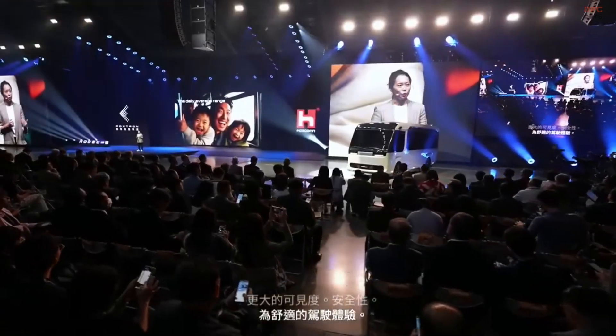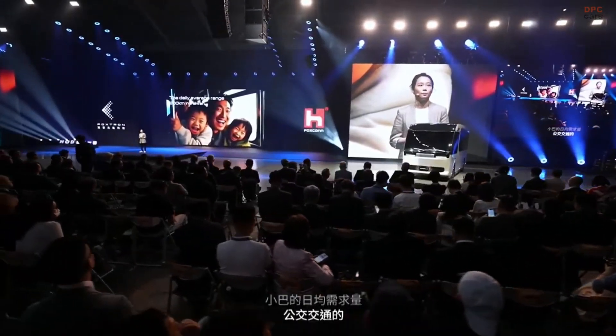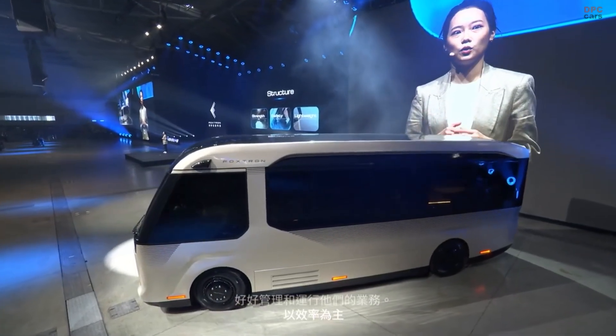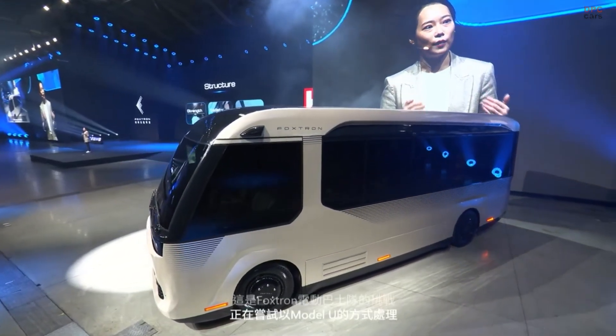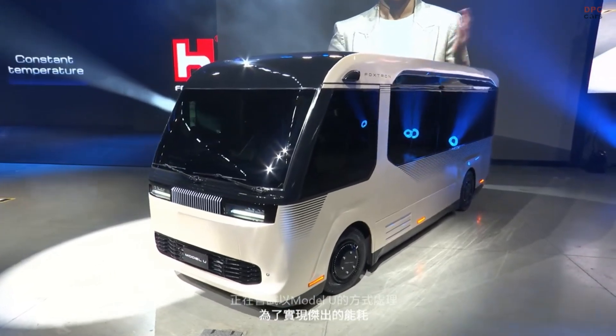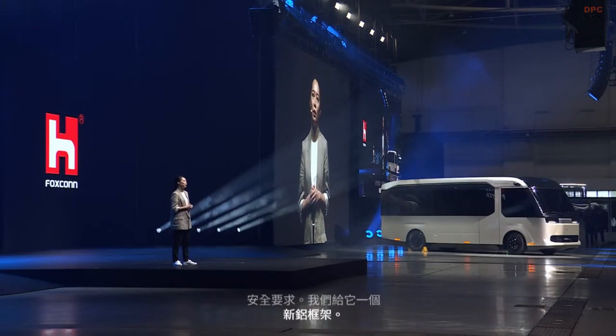The daily average range requirement of a minibus as public transportation is approximately 200 kilometers in Taiwan. Most electric minibuses offer a range of 120 to 160 kilometers — that is not enough for the market, and not enough for operating companies to manage and run their business with efficiency. This is the challenge that the e-bus team at Foxtron is trying to address with the Model U. In order to achieve outstanding energy consumption while maintaining load capacity and safety requirements, we gave it a new aluminum frame and optimized chassis structures that reduced the weight by about 626 kilograms.